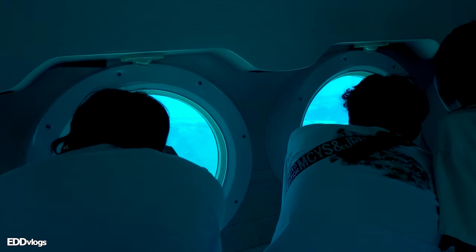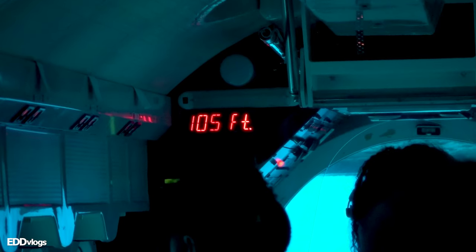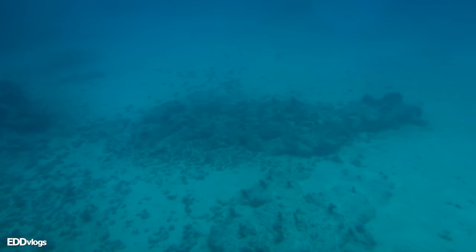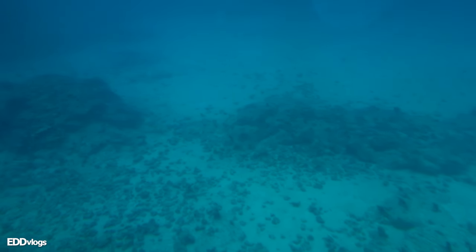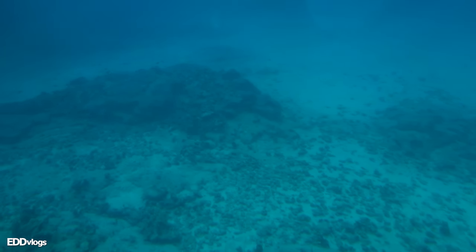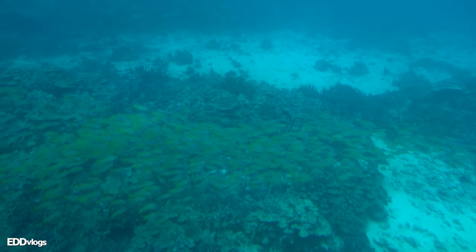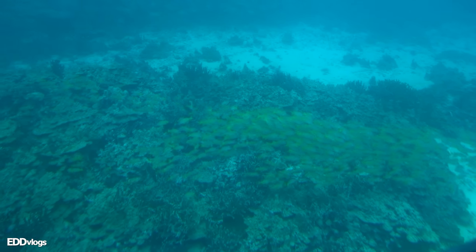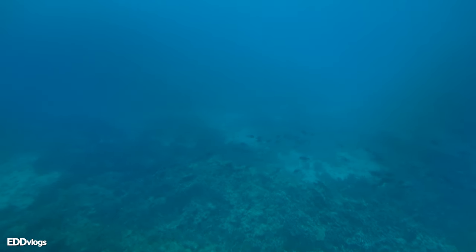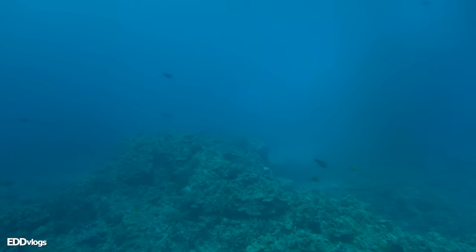This tour takes you on a 45-minute journey aboard a 48-passenger submarine 100 feet below the ocean's surface. It allows you to see a part of Kona that you cannot see otherwise. The tour explores a 25-acre natural coral reef and its marine inhabitants, which consists of multiple kinds of fish that swim within inches of the submarine windows. It is basically an underwater safari with air conditioning, comfort, and safety — the best way to explore underwater without getting wet.